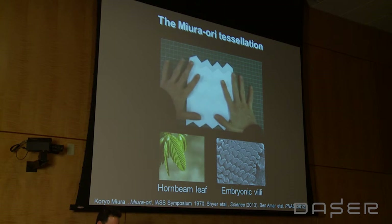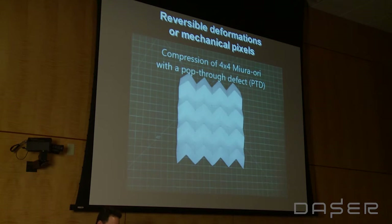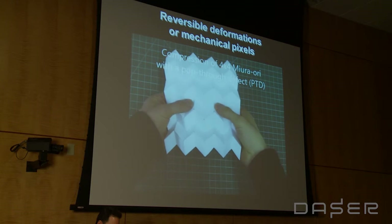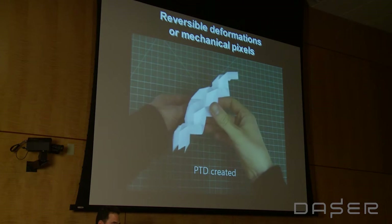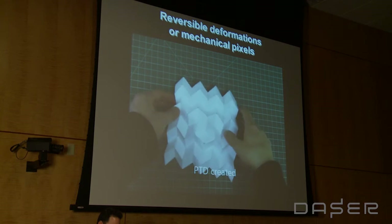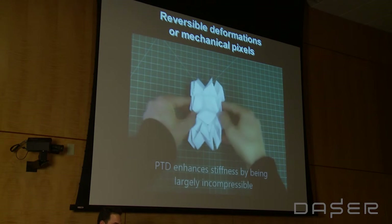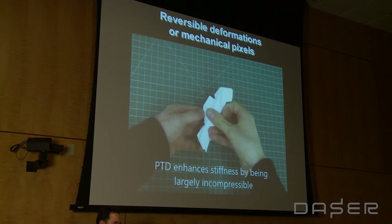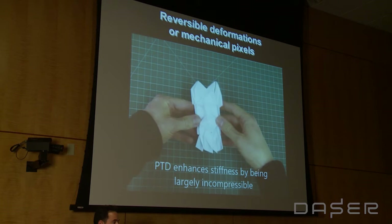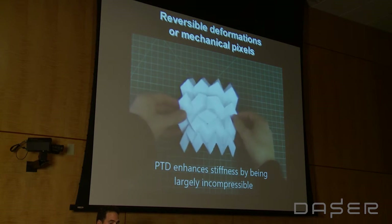What's fascinating about these materials is that if I take one of these sheets and take one of those valleys and pop it through into a mountain, if I now try to compress that same sheet, it becomes stiffer once I reach the level of that defect. When the size scale of the sheet is on the scale of that defect, it is stiff. I would have to rip the paper in order to compress it any further.